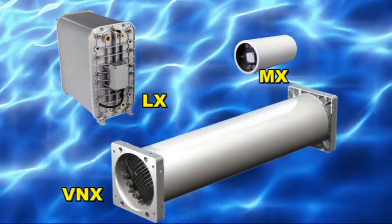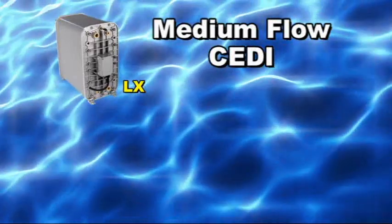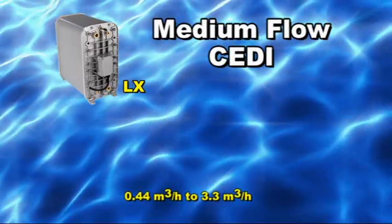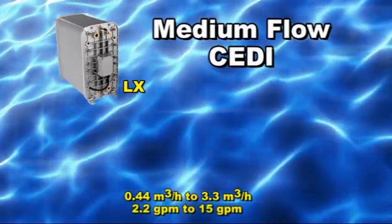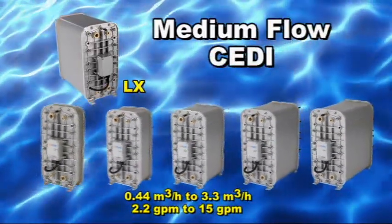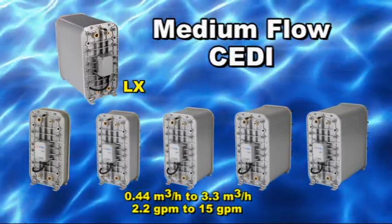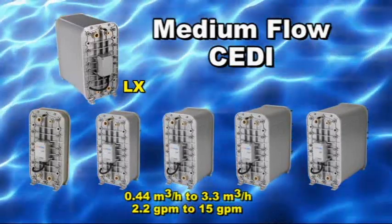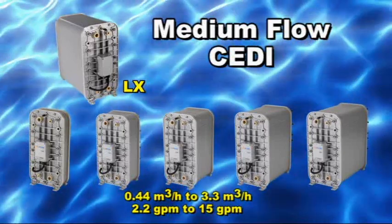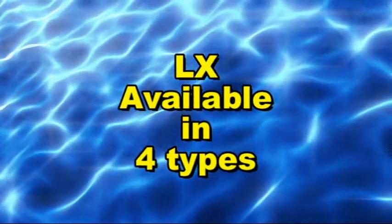For medium flow systems, the LX product family is the best choice. The LX sizes start at 0.44 cubic meters per hour or 2.2 gallons per minute with the LX-4, and range up to 3.3 cubic meters per hour or 15 gallons per minute with the LX-30. With a total of 5 LX sizes, you select the right size CEDI module for your application. There are four LX types available.